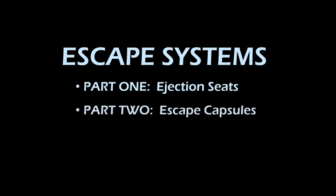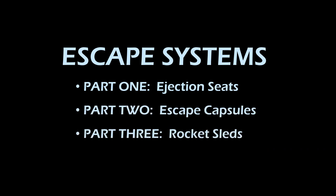If you see or hear these words in a military aircraft, you are going to be out of that airplane in seconds. This brings us to a new series on escape systems. Part one will be ejection seats, part two will be escape capsules, and part three will be rocket sleds. We'll be bringing these to you in the coming weeks, but let's begin with part one: ejection seat technology.